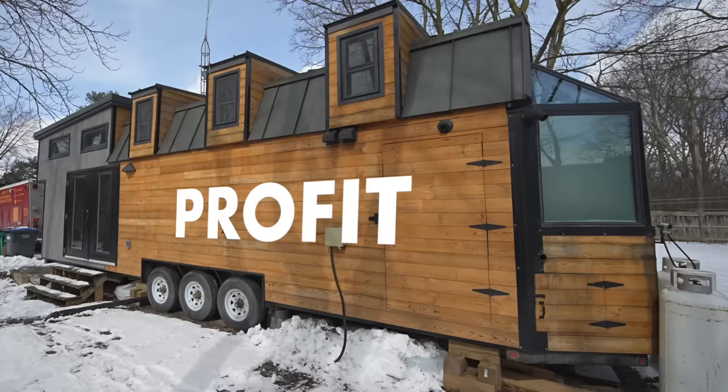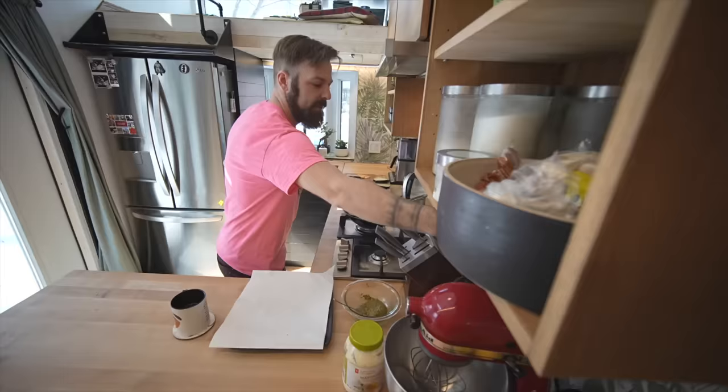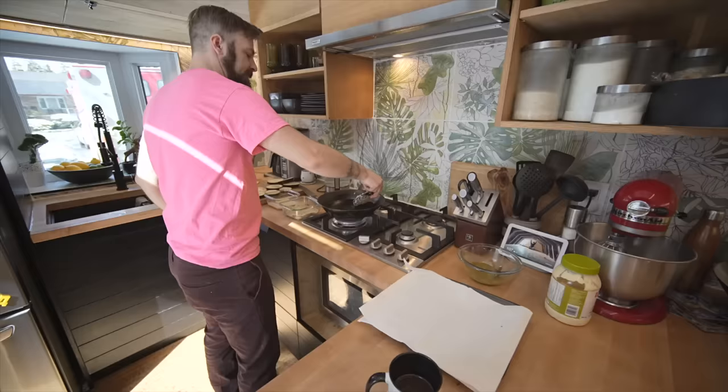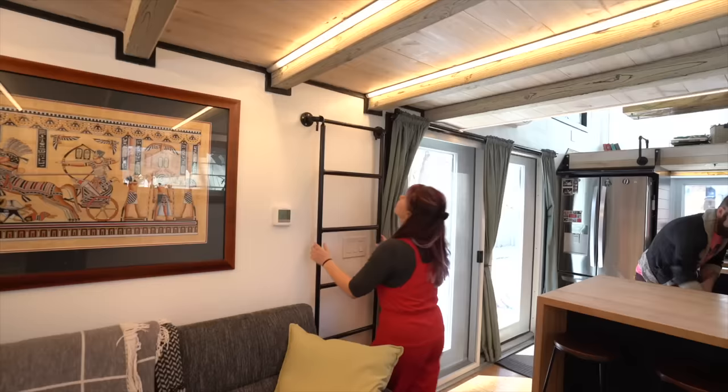The dirty word of the tiny house movement is profit. Most of us in the tiny house movement are not doing this to get rich quick — we're doing it because we're passionate about the industry and what this is going to create from a lifestyle perspective for our customers. But we are a business and we do have to make some money. Our profit is not high, but it's what it needs to be so that this is a sustainable business.